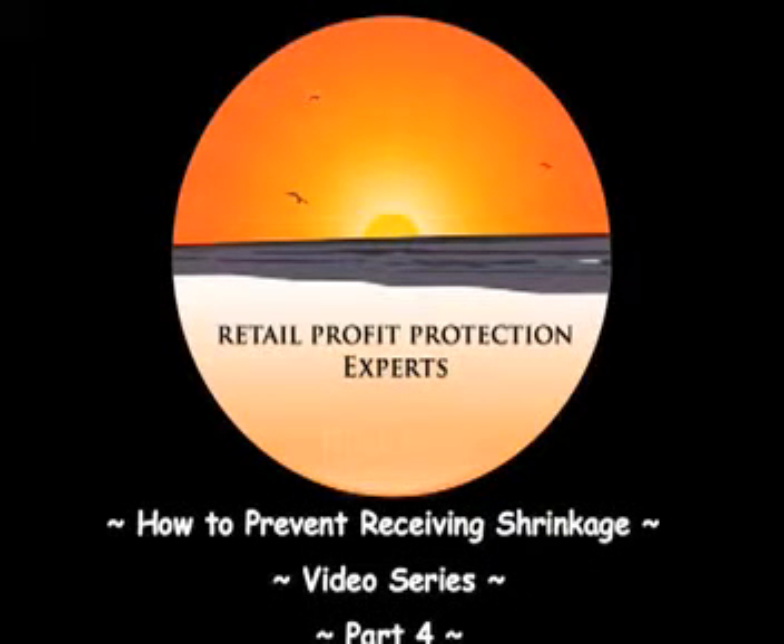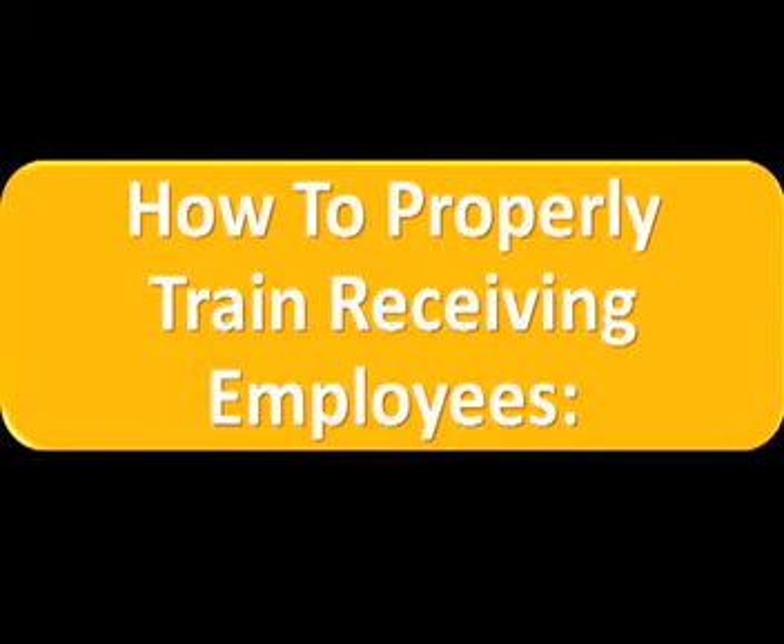Welcome to part 4 of the how to reduce receiving shrinkage video series. In this video you are going to learn how to prevent receiving shrinkage. Receiving is the first line of defence in any retail environment. Backdoor receivers literally hold the checkbook of that organisation. It is vital that they are properly trained to the highest standards.